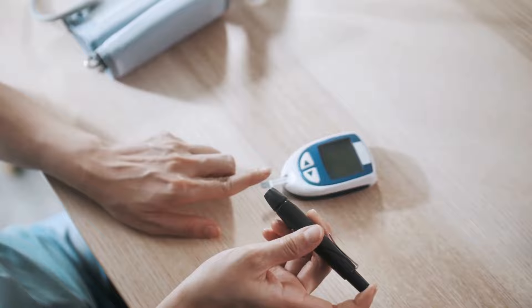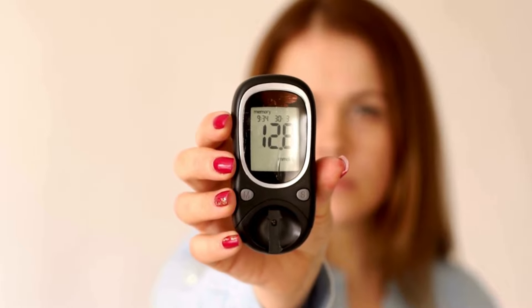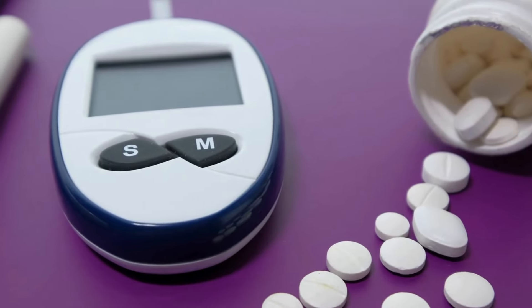Elevated blood sugar can have various impacts on our health, so it's essential to address it promptly. Stay tuned as we explore five effective methods to lower your blood sugar swiftly.